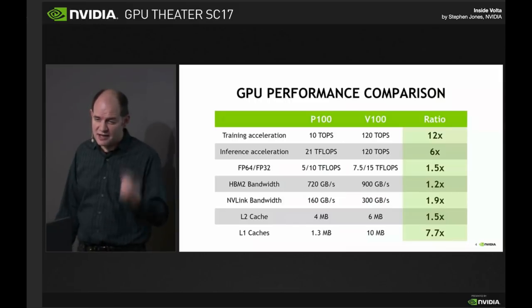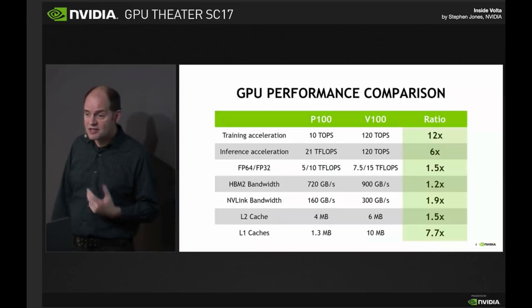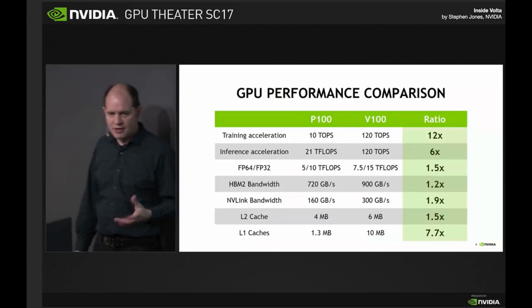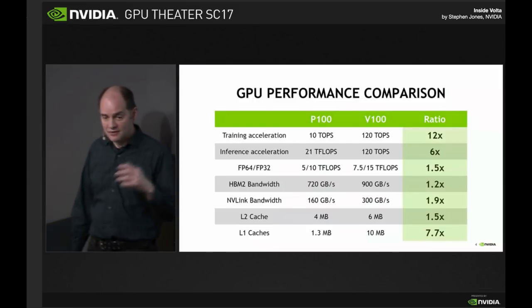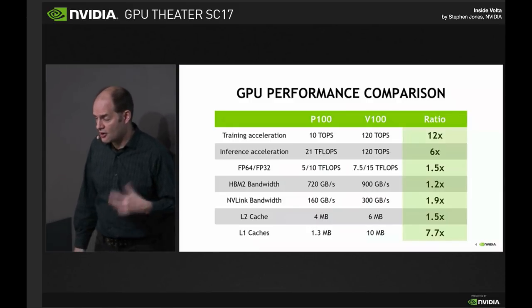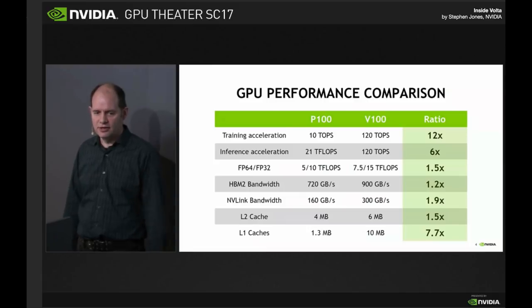One of these chips is seven and a half double precision teraflops. That means just over a hundred of these is a petaflop machine, which is absolutely incredible if you think about just a few years ago how you would need literally thousands of nodes to make that happen. We've boosted the memory bandwidth by about 20-25%, and NVLink has gone up again by a factor of two, and more caches — it all combines to really make a huge impact on the way your codes run.